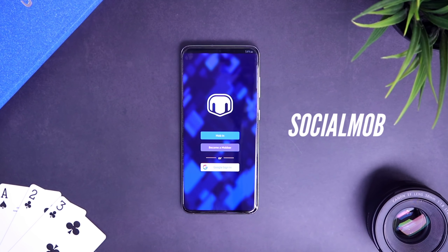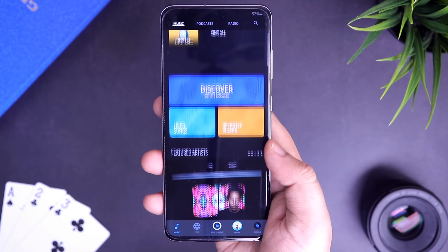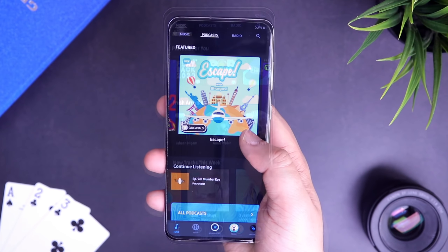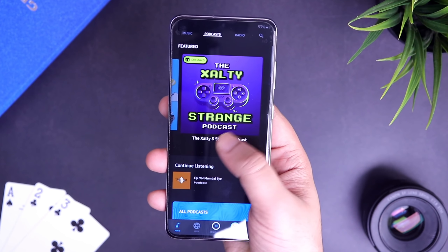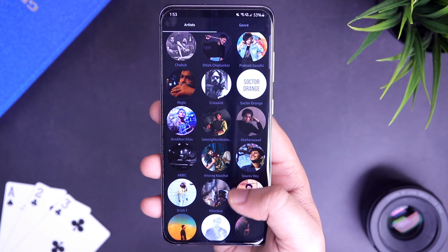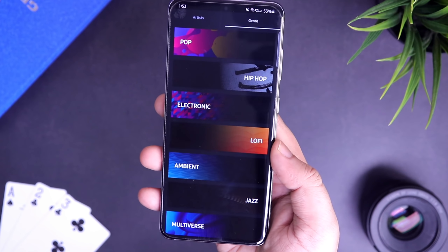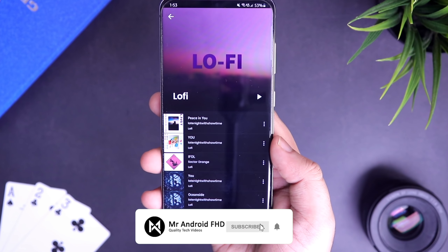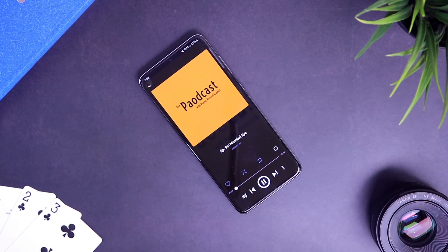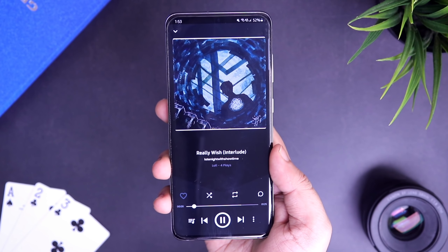The next app on our list is Social Mob. Basically, it's an app which lets you stream free indie music from across the world. You can explore and discover new music artists from different countries and directly support them and their music. The app also has a separate podcast section and a radio which you can simply switch on by double tapping on the screen. This app is completely free to download, and once you install it you can start listening to new music or create your own playlist by selecting songs from 12 different genres. You also have a podcast section where you can listen to podcasts on music, news, comedy and more. If you are an indie music lover, definitely try this app out.